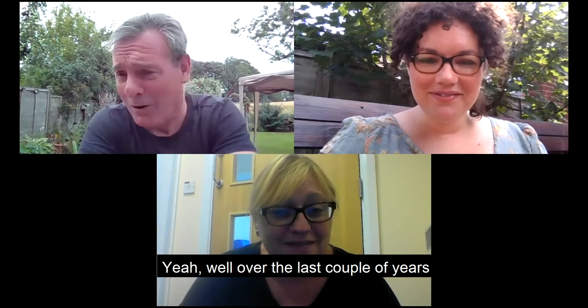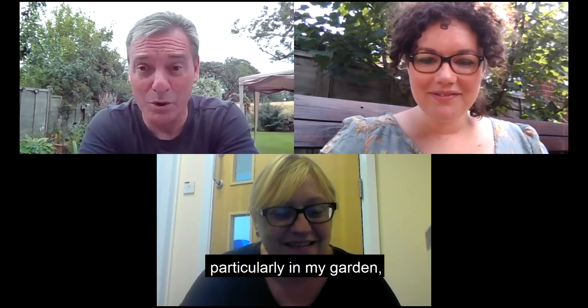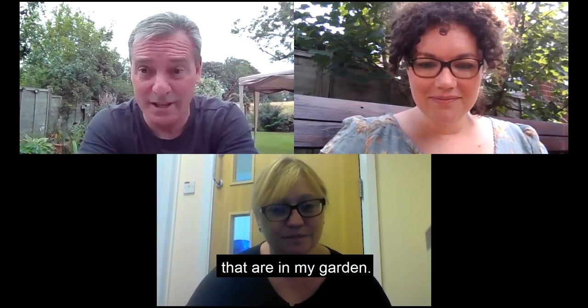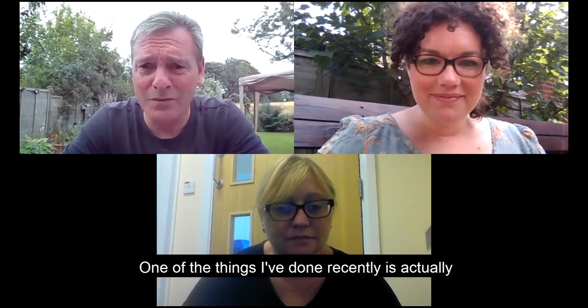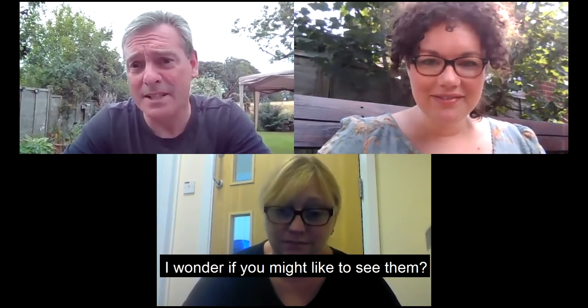Over the last couple of years I've done quite a bit of bird watching, particularly in my garden, and I've been amazed at the variety of different birds. It's certainly sparked an interest in me to explore a bit more. One of the things I've done recently is I've recorded some of the birds in my garden - I wonder if you'd like to see them.